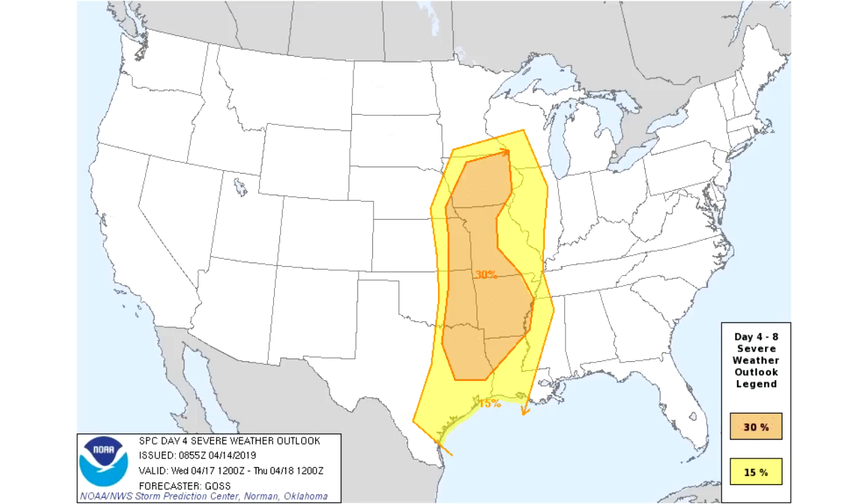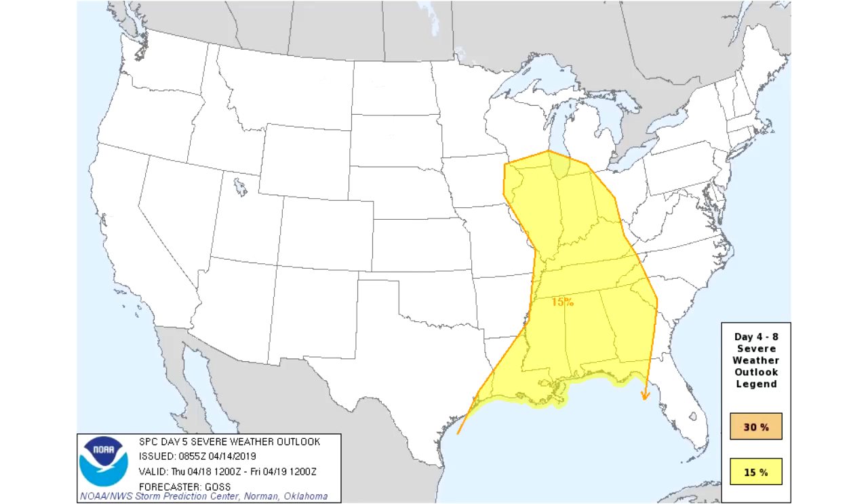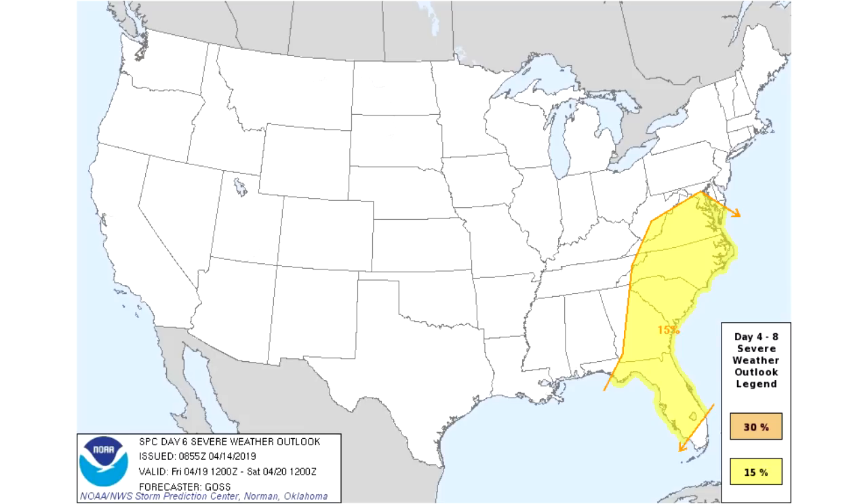Day 5, that system moves east and extends from Chicago all the way down into the Gulf states — that's most likely going to be a slight risk once we get to Thursday. Then Day 6, we see that move to the southeast coast of the United States from DC down through Florida — a slight risk for Friday, 15% chance for that day. Anyway guys, I hope you enjoyed this video, stay safe out there, and I hope to see you in the next severe weather outlook video.